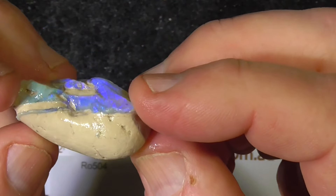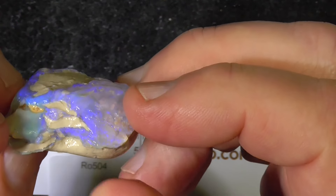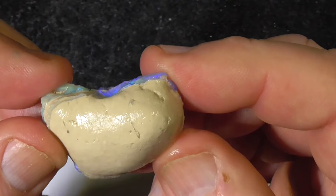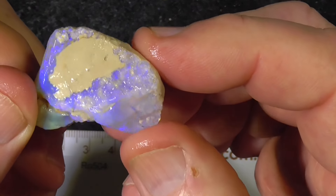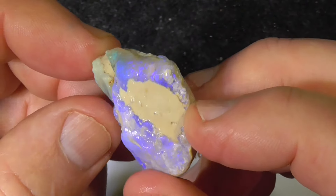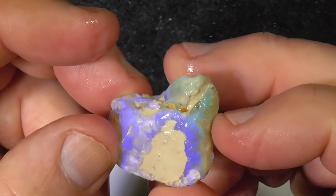The clay back is just as it's come out of the ground and tumbled to get rid of a lot of the clay, but some of it's harder and tends to stay on the opal like this. Anyway, I think that's given you a pretty good idea of what you're getting for your money. Cheers.